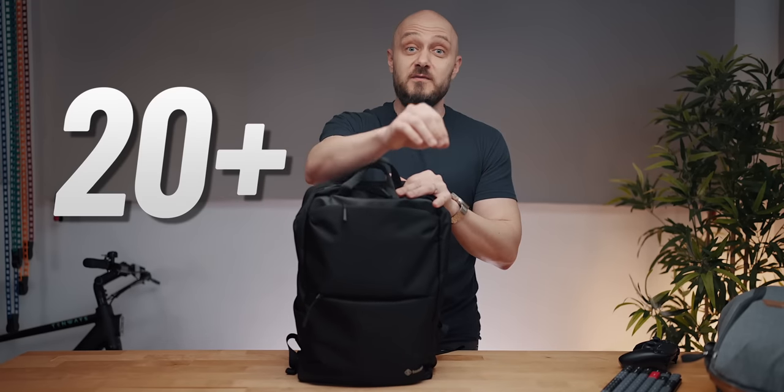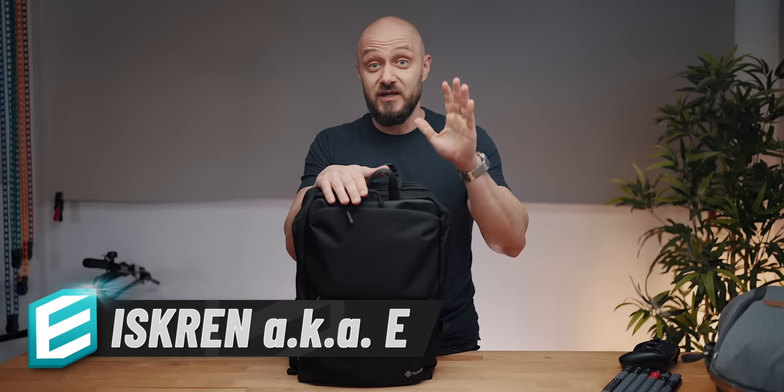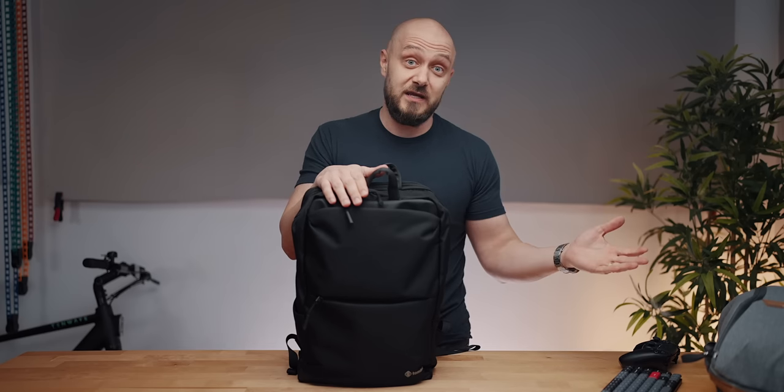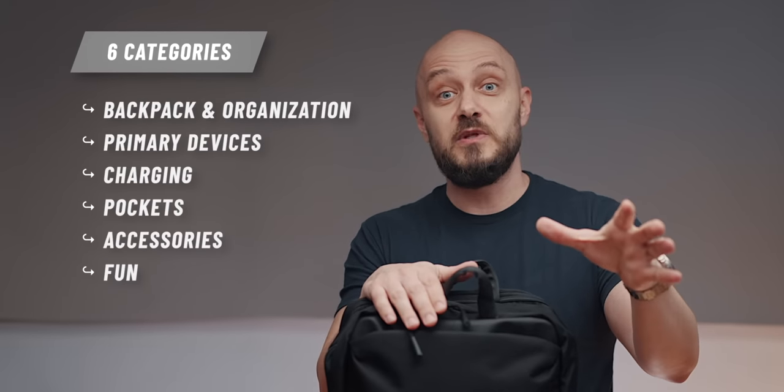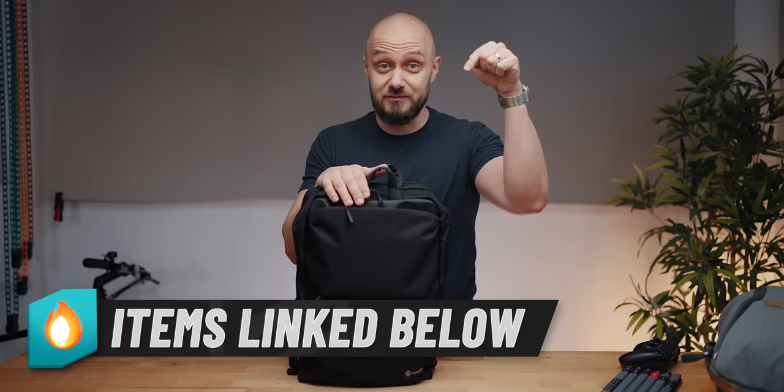I have over 20 items that I'll go through, most of which, believe it or not, remain permanently in my backpack. Others are items that I carry in my pockets. I've broken down everything into 6 categories and, as always, each item will be linked in the description below.